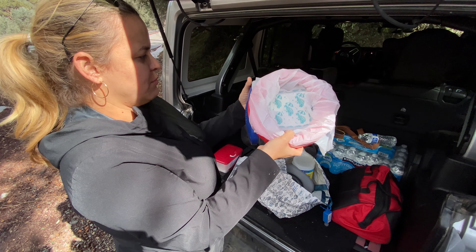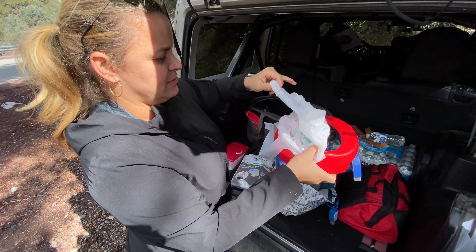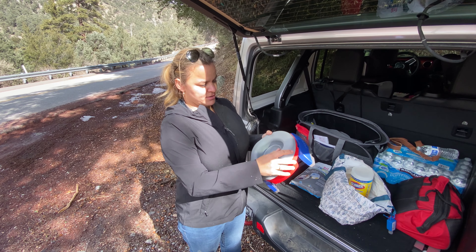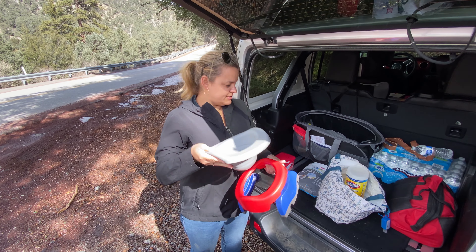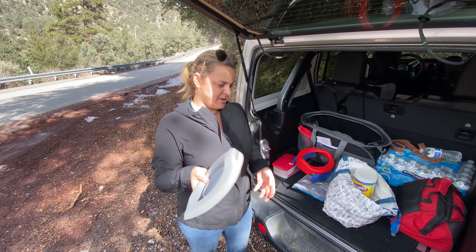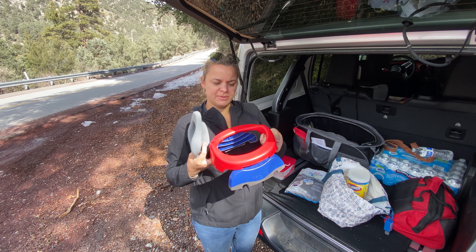We want to be eco-friendly, so the patette plus now has reusable liners you can use over and over again. Just put it on; we use them when they go number one, then take it off, throw out the pee, clean it with a wipe, and put it away. So we keep the liner with the patette plus.